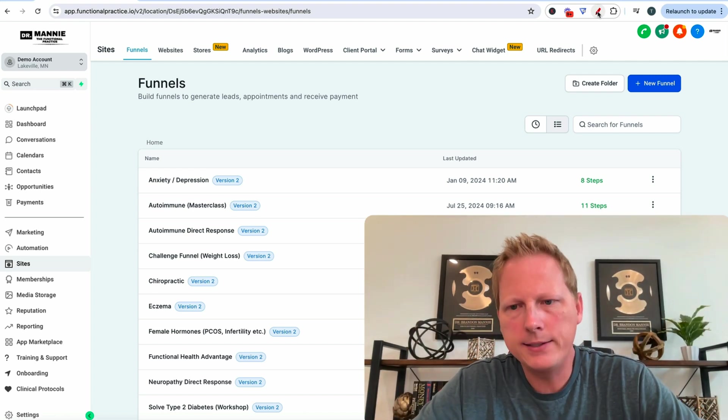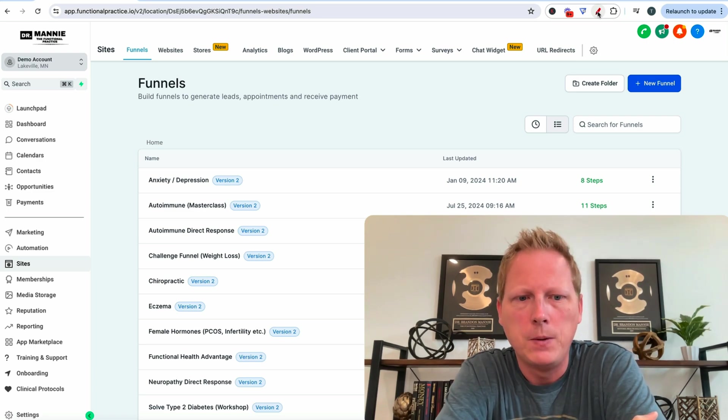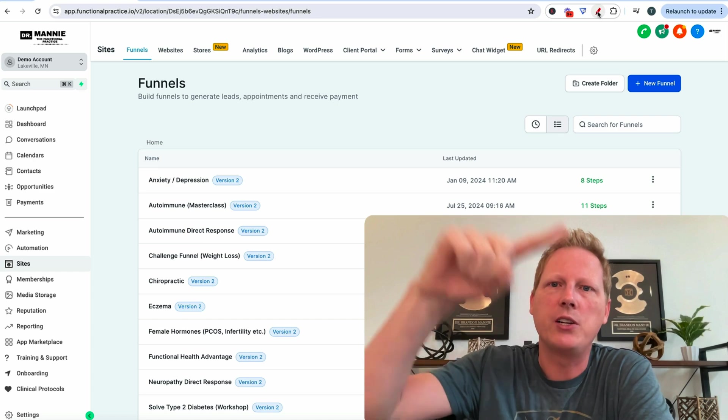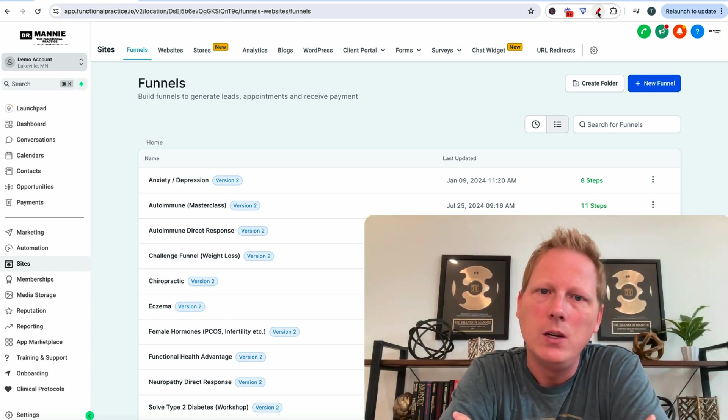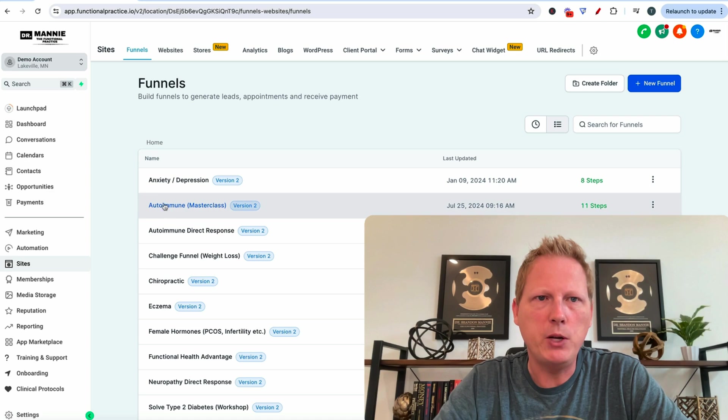So again, inside the software, if you do not have access, I'll put a link to a 7-day trial somewhere on this video. This software is for functional medicine practitioners who are looking to grow. This is a marketing tool, and it's just a massive shortcut. But autoimmune — let's get into it.